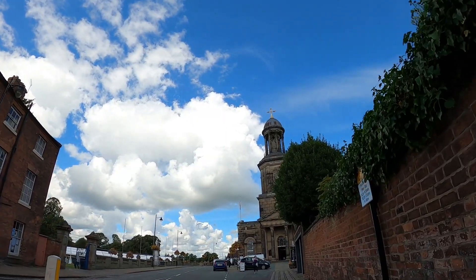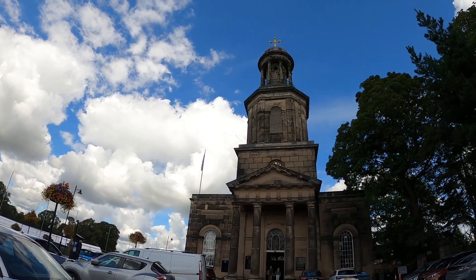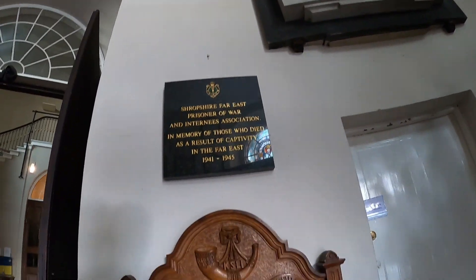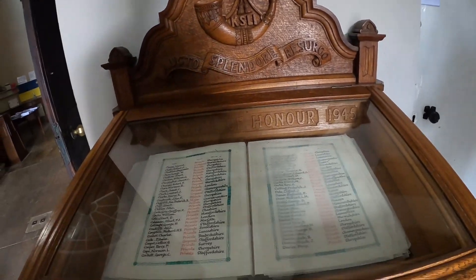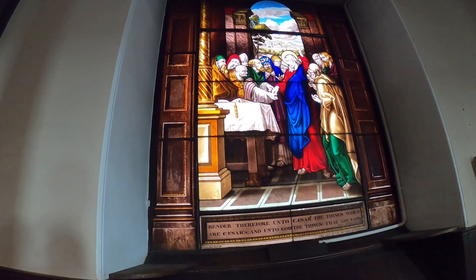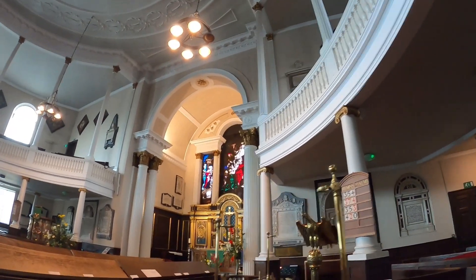I'm up at St Chad's Church — a neoclassical church from the 1790s. It's a bit different because it's got a circular nave at the back. See the circular nave? Very typical sort of Georgian look about it, but it feels more like a sort of congress hall in shape. Not sure what the significance of that is.